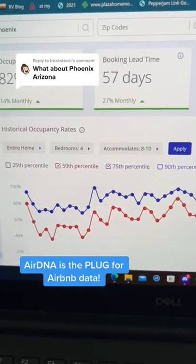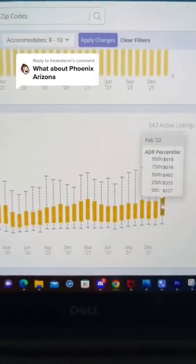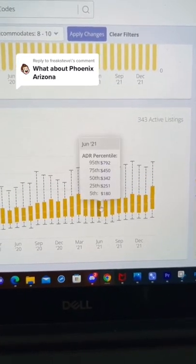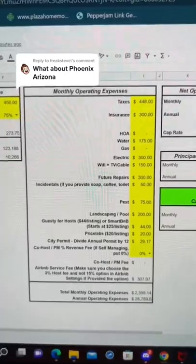Let's head over to AirDNA and look at the market averages for four bedrooms in Phoenix. We look at occupancy and average daily rate to get a conservative forecast for a property like this — I would say about $450 a night at 75% occupied throughout the year, so about $123,000 in revenue.